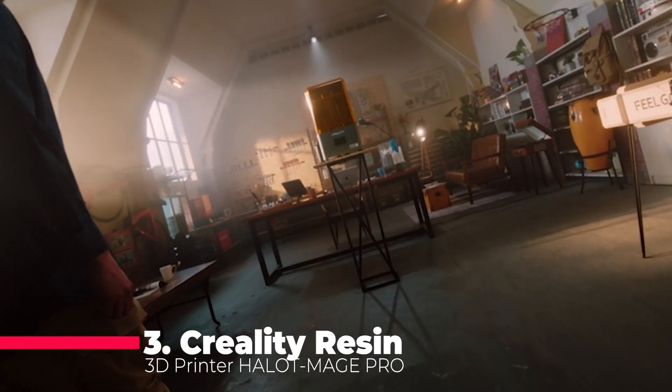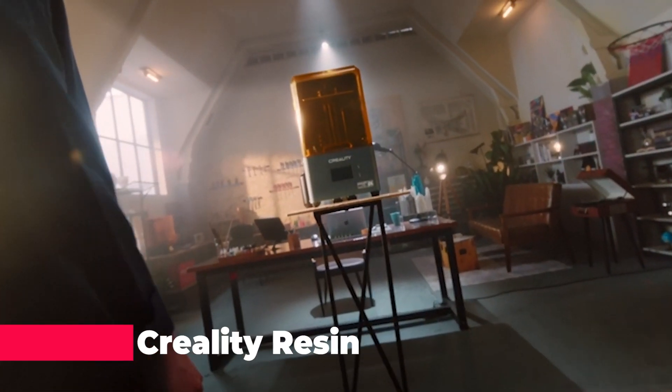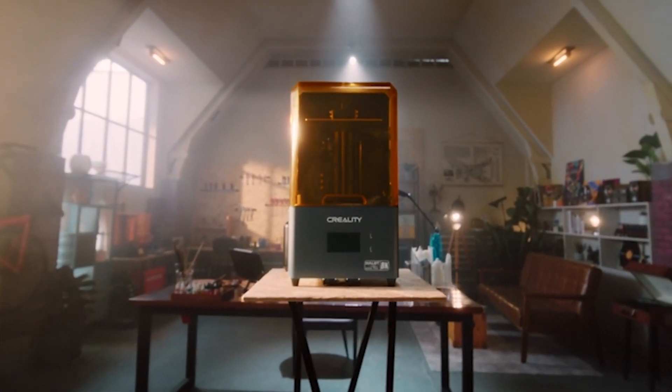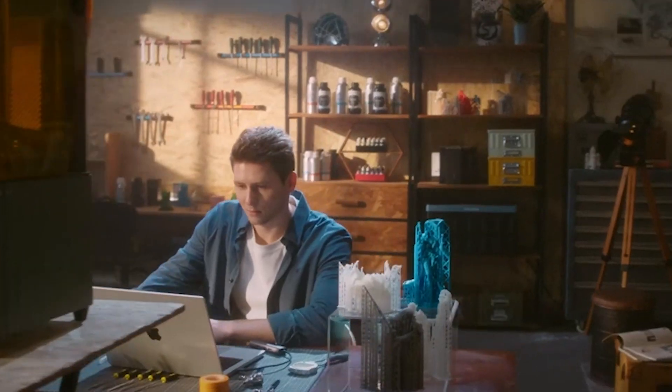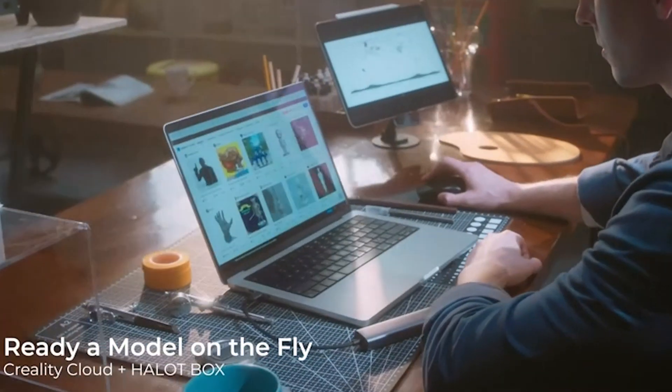Now let's talk about number 3, the Creality Resin 3D Printer Halot Mage Pro. Speed demons, rejoice! With a max printing speed of 170 mm per hour, this printer is three to five times faster than regular resin printers.